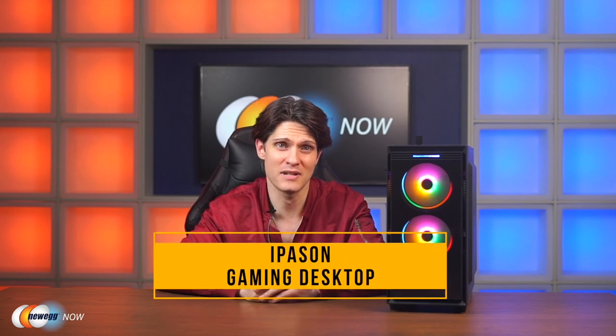If you're looking for a pre-built with decent specs for the price, keep on watching. Hi, I'm James. Welcome back to Newegg Now. Today, we're looking at the Ippesen Gaming Desktop PC.